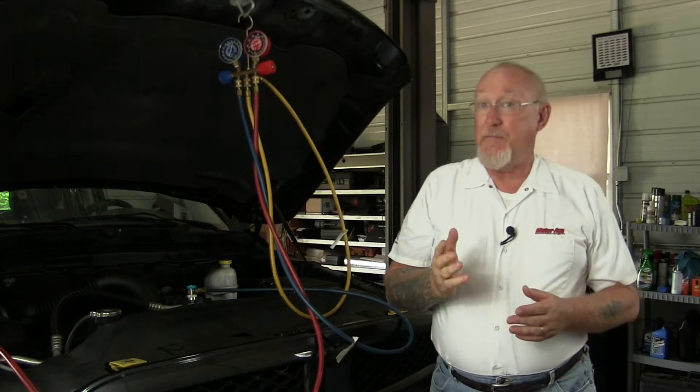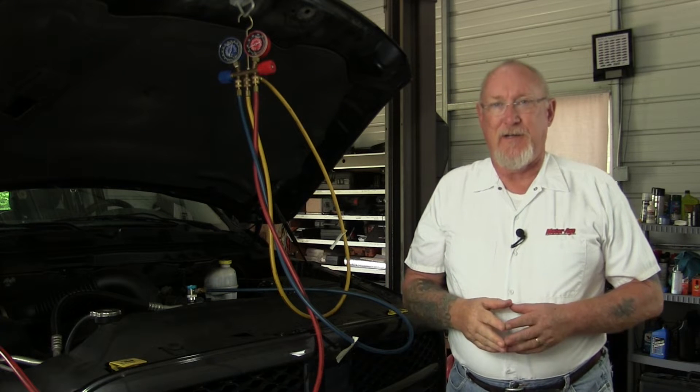Hi, and welcome to the May edition of The Trainer. Have you tried to buy refrigerant lately?